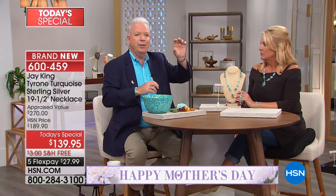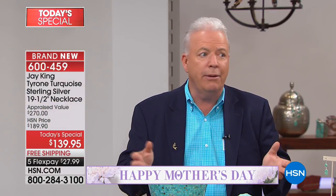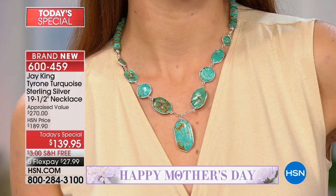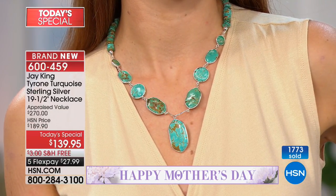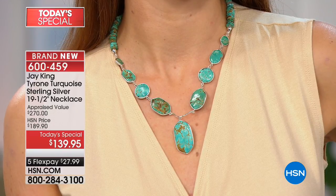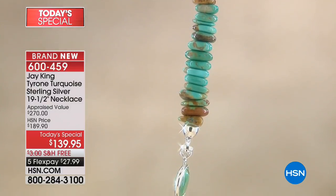Jay grew up in the four corners region — New Mexico, Colorado, Arizona, Utah — the heart of turquoise and the turquoise industry, and probably the hub of all jewelry manufacturing in the US. There are more silversmiths and artists in that area than anywhere. Tyrone is one of the few remaining American turquoises on the market. The only commercially active mine left from the 70s is the Mineral Park Deposit outside of Kingman. Sleeping Beauty is closed, Hidden Valley — mine after mine you can't get anymore.